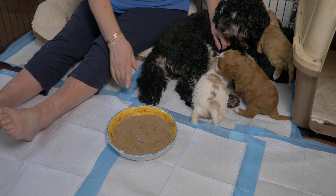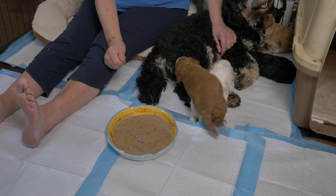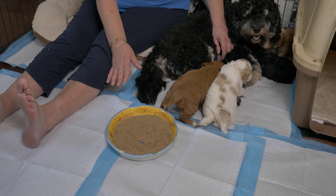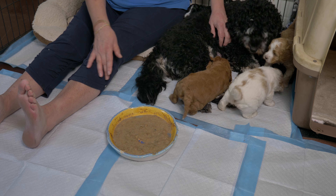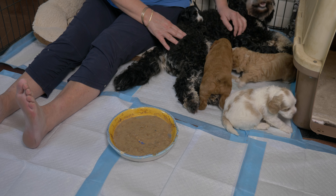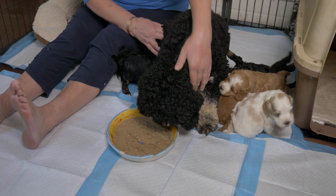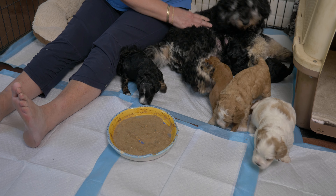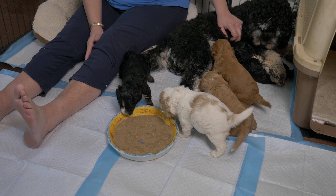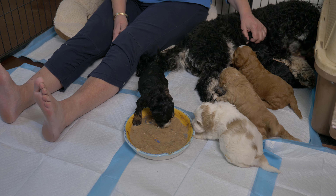The food is a freeze-dried formula that's been crumbled up completely and soaked in goat milk, with some pumpkin and pablum added. The pumpkin provides digestive aid while the puppies transition from mama's milk to solid food, and the pablum helps the puppies have an easier time licking it up.